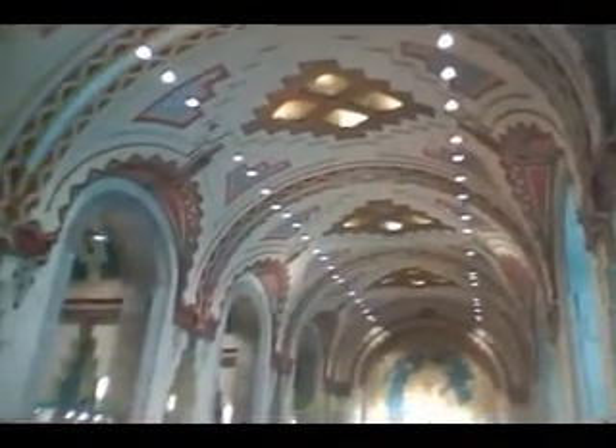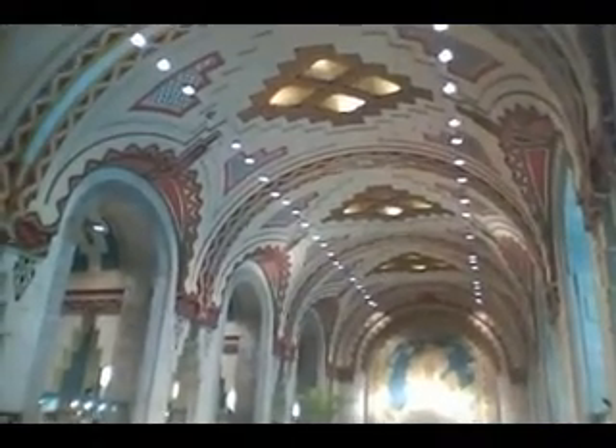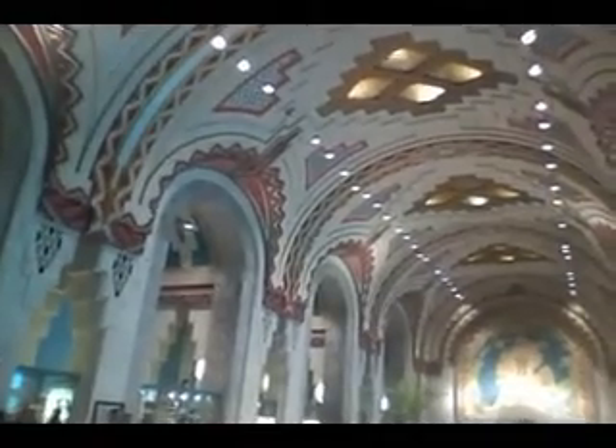This is inside the Guardian Theater, known as the Cathedral of Finance. It opened in 1929 for the Guardian-Detroit Union.